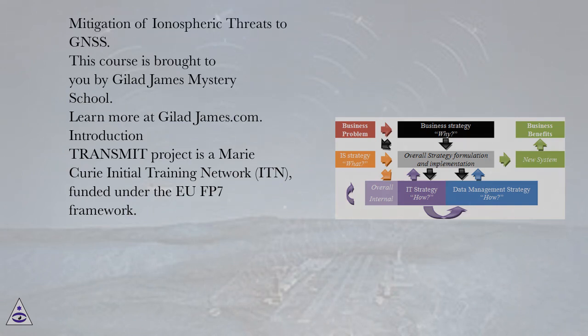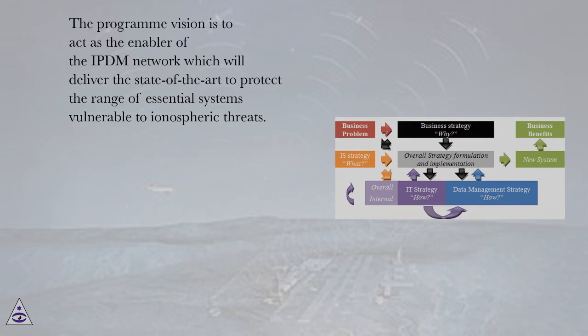Transmit Project is a Marie Curie Initial Training Network (ITN), funded under the EU FP7 Framework. The program vision is to act as the enabler of the IPDM network, which will deliver the state-of-the-art to protect the range of essential systems vulnerable to ionospheric threats.